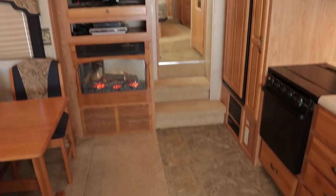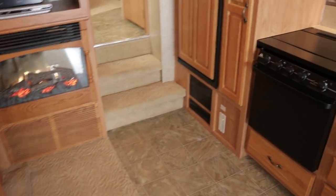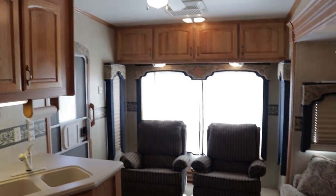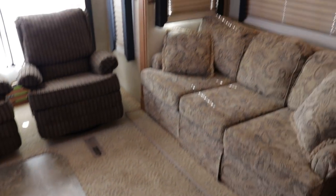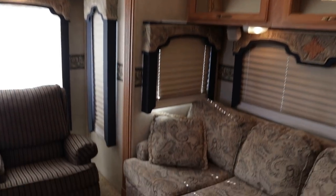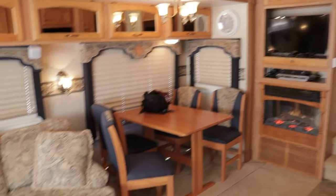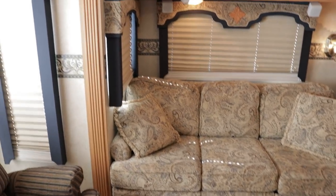This is a donor — the owner thinks he's the second owner; he bought this from a dealer two years ago, so I believe it's a second-owner coach. The only reason the owners are selling is because their priorities have changed — they already sold their truck. So anyway, that's the reason why they're selling it.